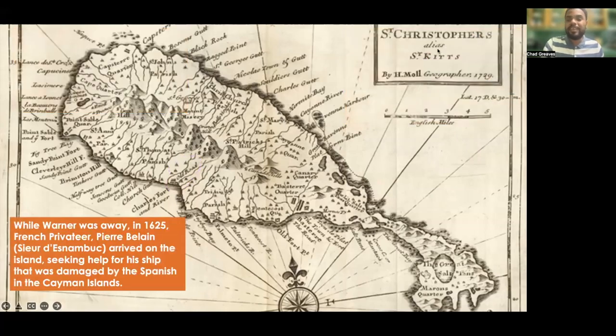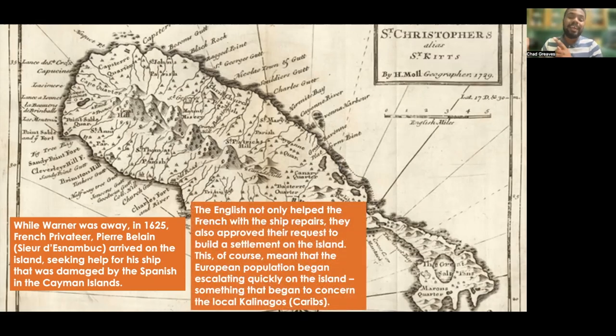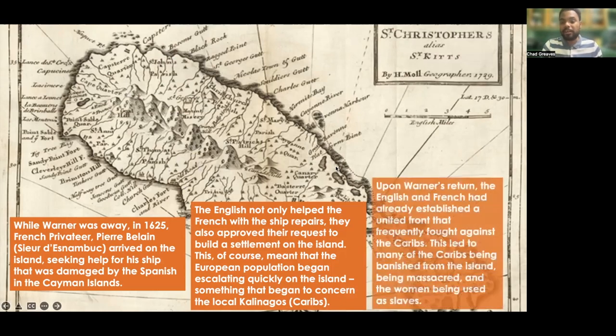Now, while Warner was away in the year 1625, a French privateer by the name of Pierre Belain, who held the official title known as the Sieur Desnambouk, arrived on the island seeking help for his ship that was damaged by the Spanish in the Cayman Islands. The English not only helped the French with ship repairs, they also approved their request to build a settlement on the island.